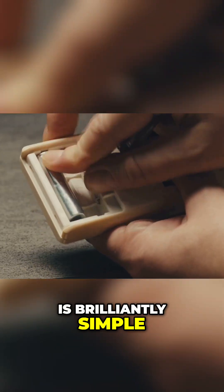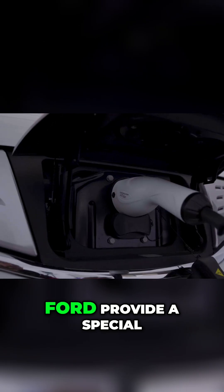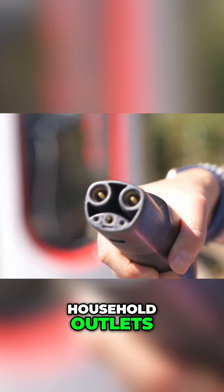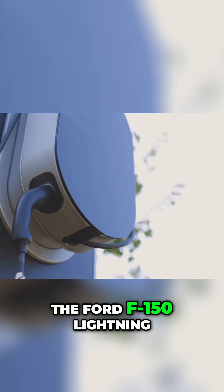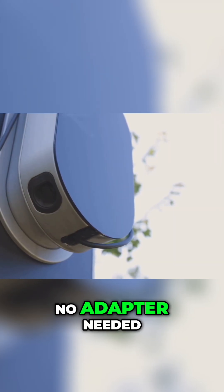The way it works is brilliantly simple. Automakers like Hyundai, Kia, Genesis, and Ford provide a special adapter that plugs into the car's charge port. The adapter has standard household outlets — plug in the adapter, flip a switch, and the car outputs AC power. The Ford F-150 Lightning even has outlets built into the frunk and truck bed, so no adapter is needed.